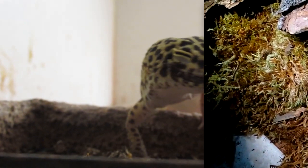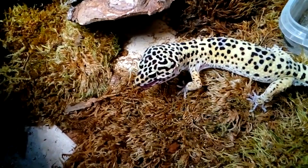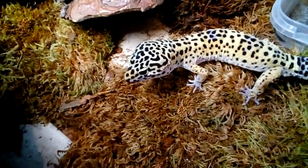Leopard geckos get their common name from their leopard-like appearance. They're yellow with black spots and a striped tail. They also have lumpy skin. This helps them blend in with the environment and keep them safe from predators.